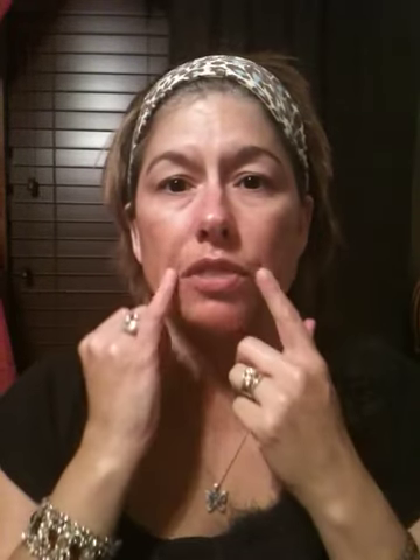If you look at my cheekbones versus this side, here where the wrinkles were, you can see the difference — the wrinkles here versus here. Also, when I smile, you can see the difference right here.